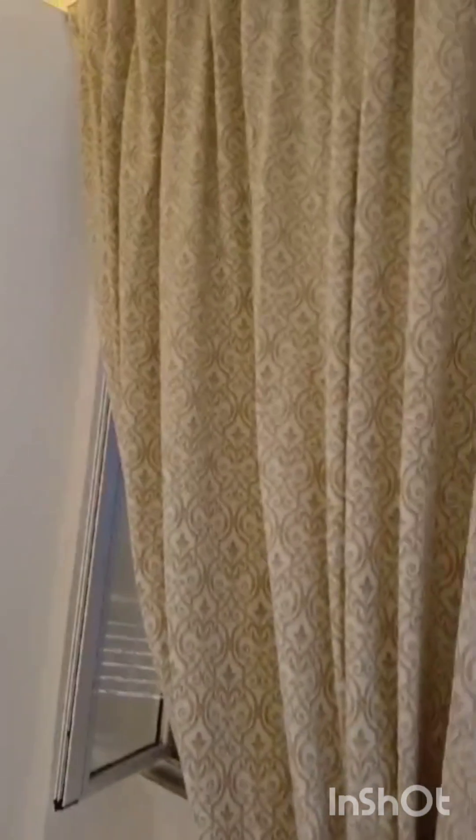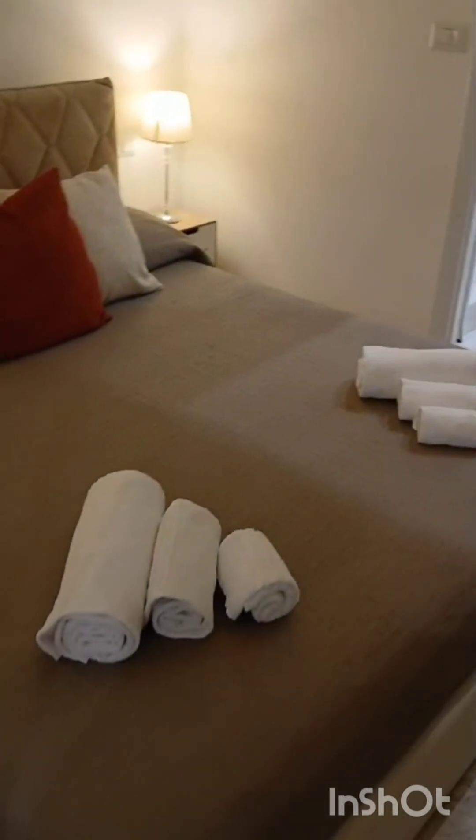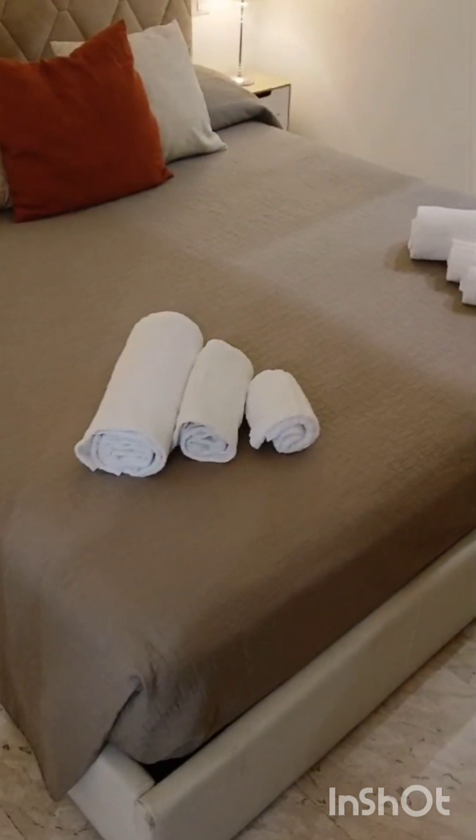Look at the drapes — so European. Look at the ceiling, and we got an air conditioning unit. If you want to feel like you're in Italy or in Europe, this gives you a real European feel. The bed is nice, nice size.